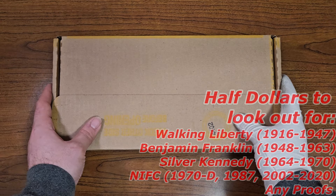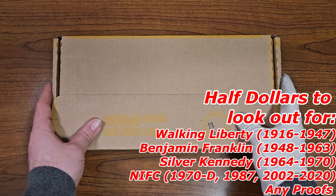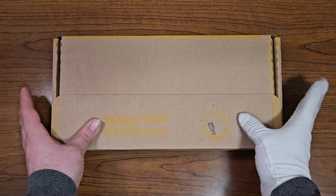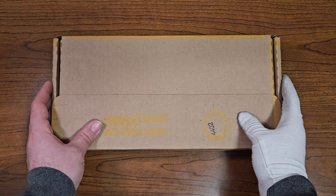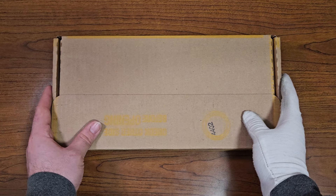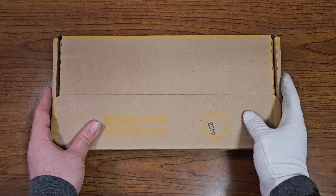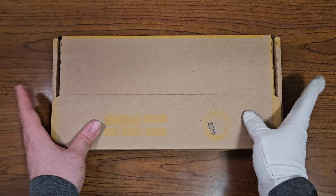Halves to look out for are going to be the Walking Liberty minted between 1916 to 1947, any Benjamin Franklin half dollars minted between 1948 to 1963, any silver Kennedy half dollars minted between 1964 to 1970, and any NIFCs for the collection books, as well as any proofs, errors, and varieties that I can possibly find inside of these rolls.